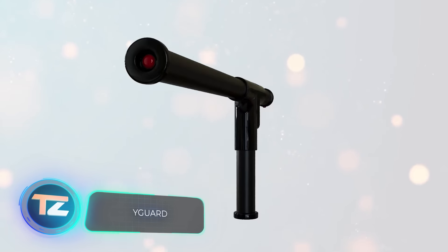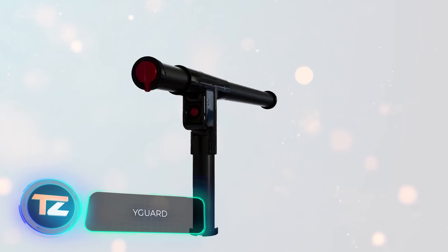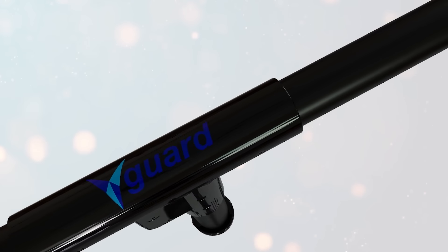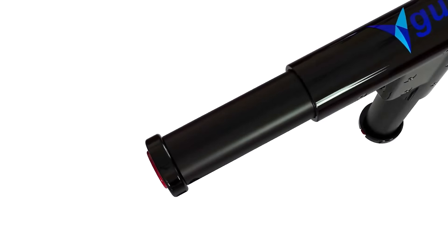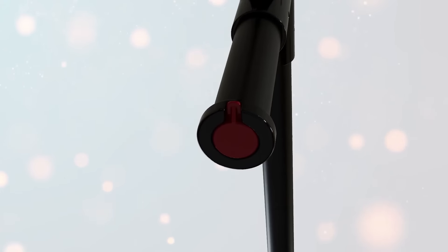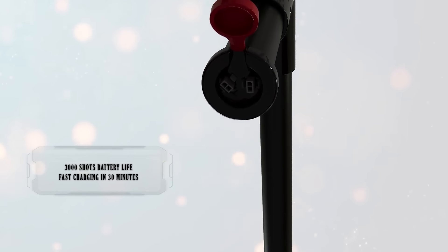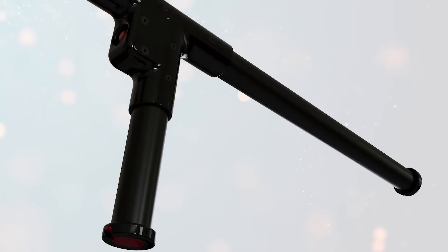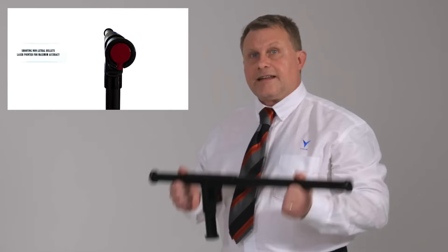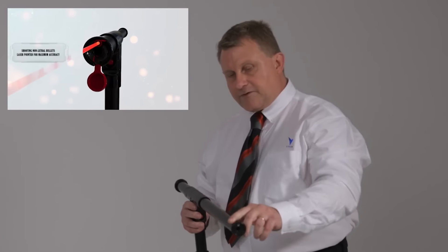Over the past few decades, military-industrial complexes worldwide have been developing weapons activated by electromagnetic fields. This groundbreaking technology is now incorporated into Y-Guard, a police baton that shoots projectiles. These projectiles are loaded into its hollow body and discharged with electricity. A plastic cap covers the muzzle until needed.